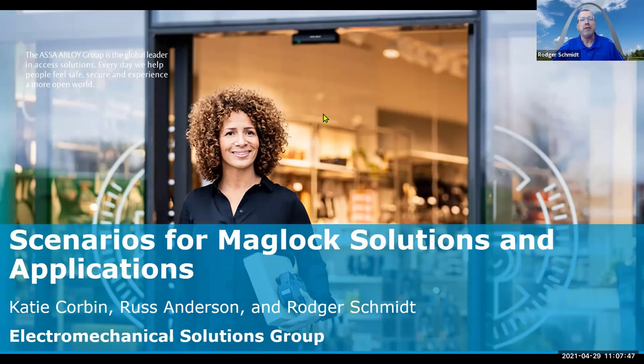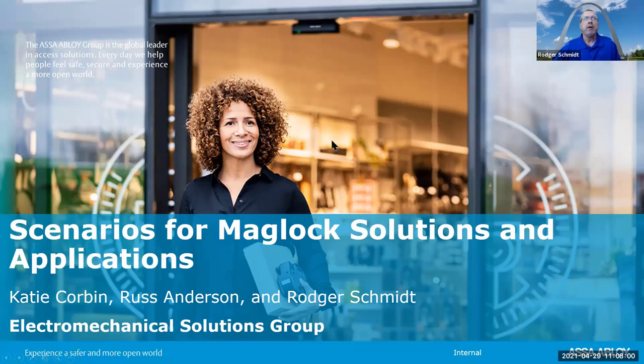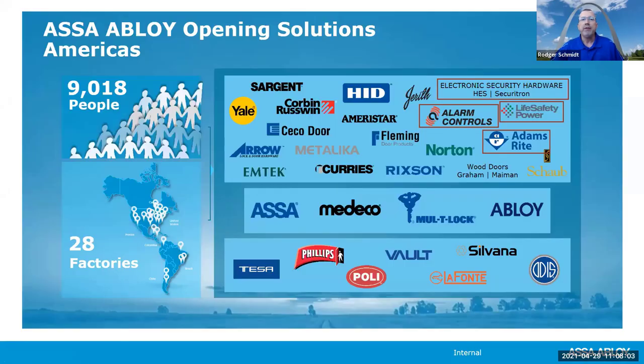Let's get started — we've got a lot of information. We're not only going to talk about mag locks and applications, but we're also going to bring in codes, which play a pretty big part in what we're going to do. Katie, Russ, and Reuben — we're all out of the Phoenix facility of HES Securitron Alarm Controls. Adam covers storefront openings and life safety power.